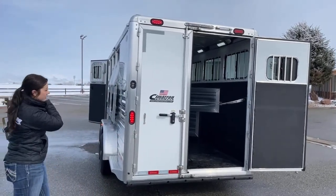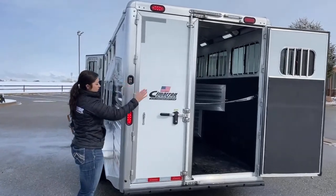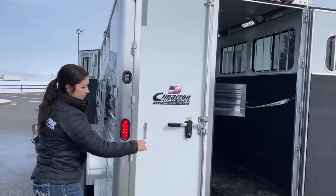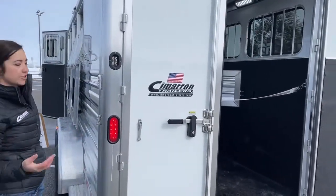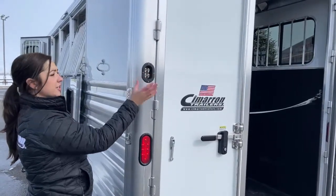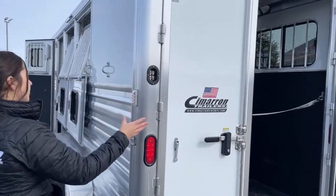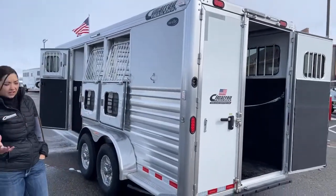That is what the door looks like when it's partially closed. You can have this one closed and load your horses through that one door — there's so much flexibility you can do pretty much whatever you want. Back here you do have your light switches for your interior and exterior lights, excluding the tack room and the dressing room, which will have their individual light switches in there.